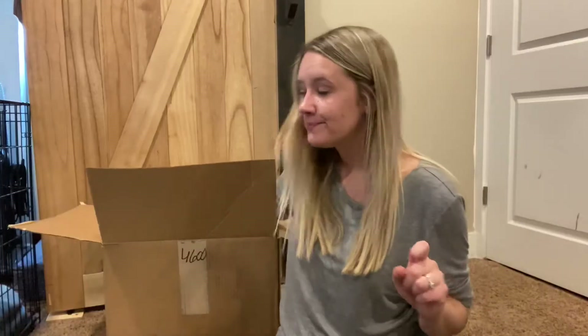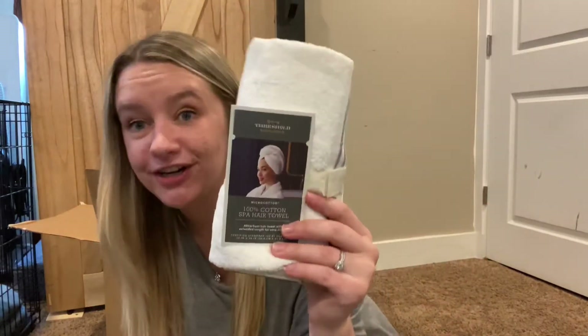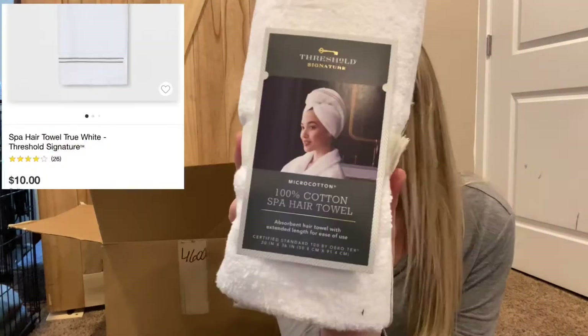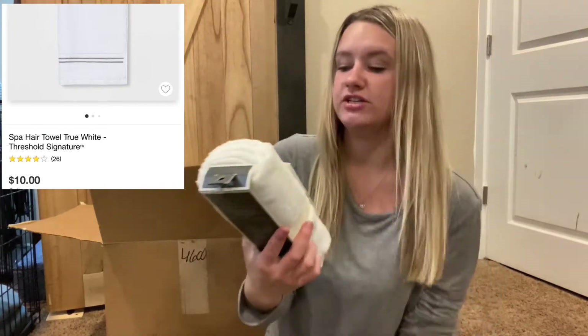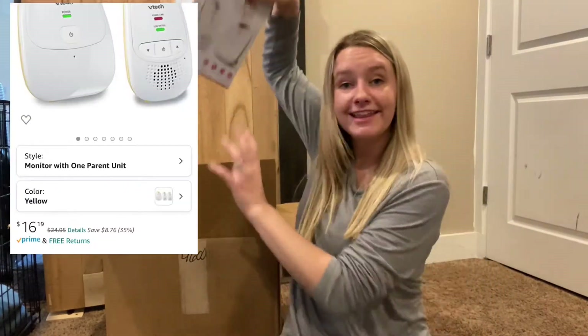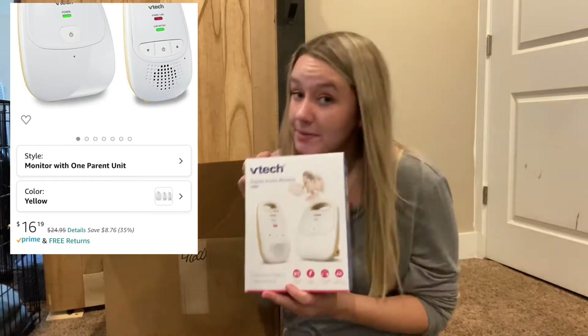Shut the front door — it's a floofer! It's what I call them — little floofs. And a 100% cotton spa hair towel. I'm actually super pumped to use this.